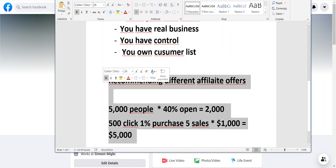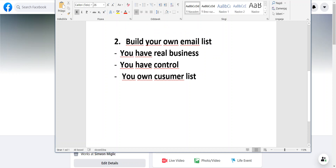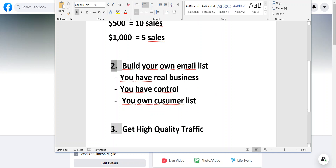This is why email marketing is so powerful. To get that email list, you need number three: high-quality, targeted traffic to your landing page so you can build your list. There are different ways to get traffic, and a few key tips you want to remember.